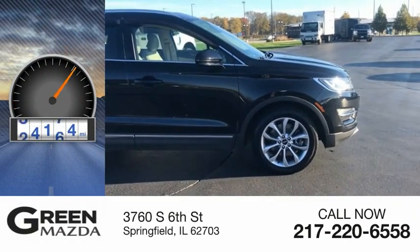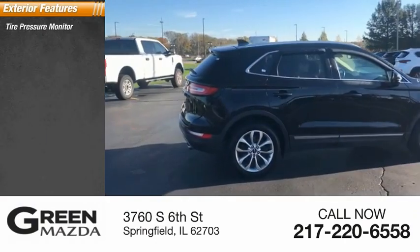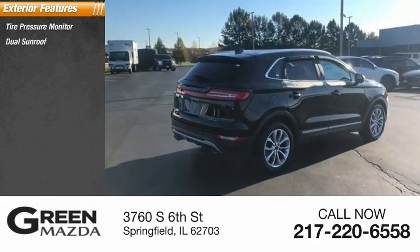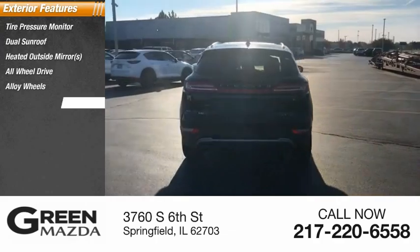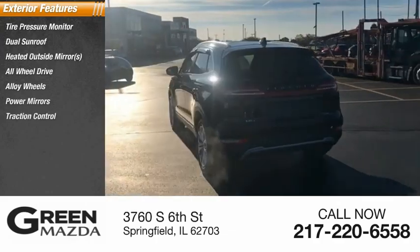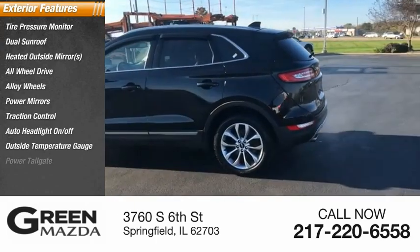This vehicle has less than 60,000 miles. Here are some of this vehicle's great options: tire pressure monitor, dual sunroof, heated outside mirrors, all-wheel drive, alloy wheels, power mirrors, traction control, auto headlight on-off, outside temperature gauge, and power tailgate.